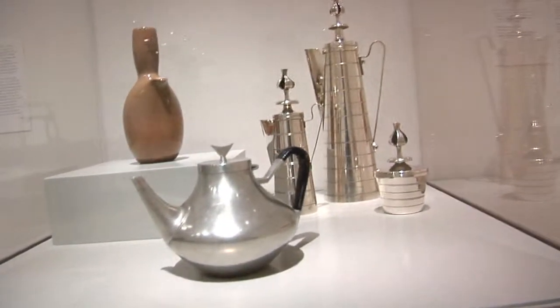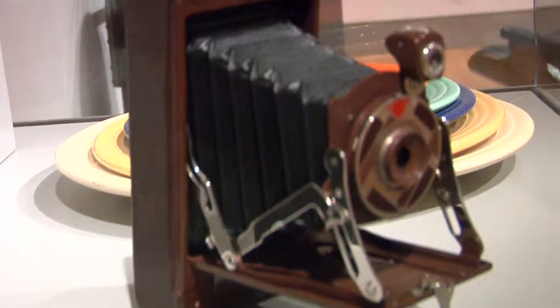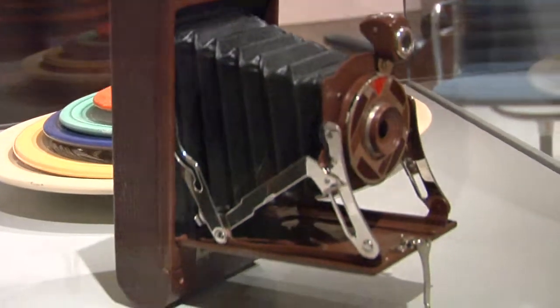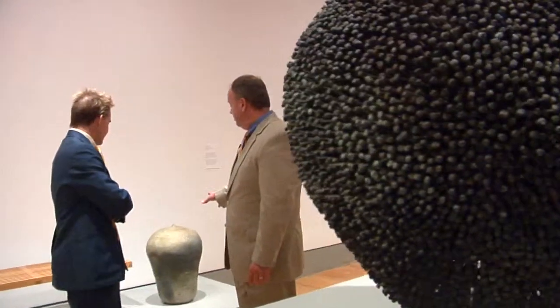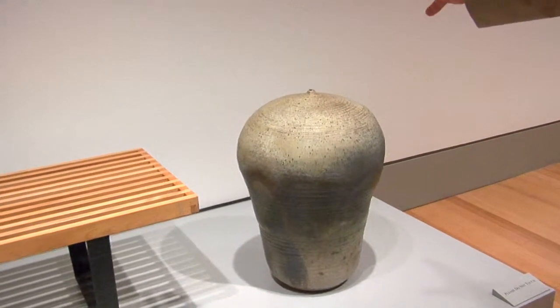So you'll see we have dinnerware — the Fiesta line — Walter Dorwin Teague's Art Deco camera, and it also shows a nice cross-section of unique works, such as this piece by a Japanese-American ceramic artist, as opposed to the mass-produced, but shows that studio pieces also could exhibit good design.